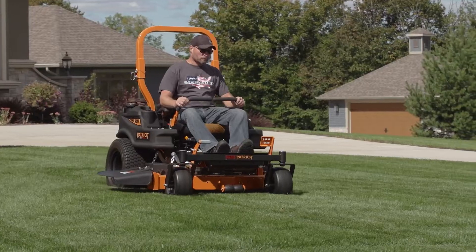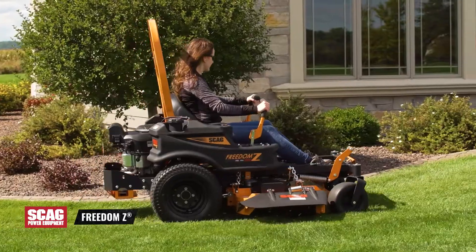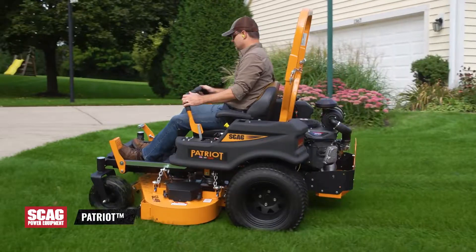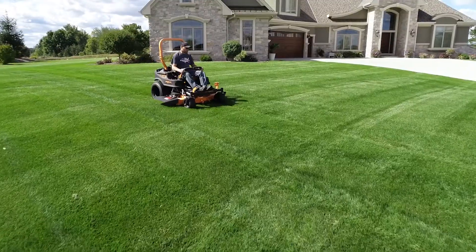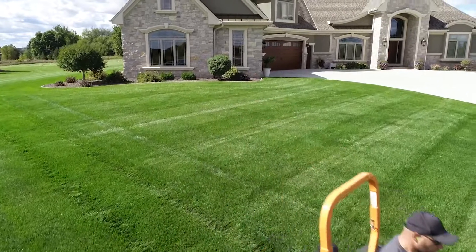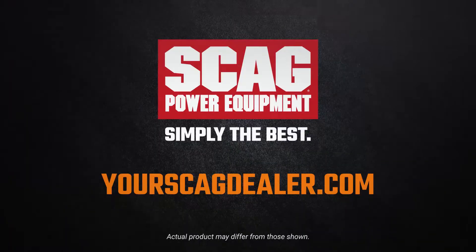They have a Skag, the makers of the best built, best cutting mowers. The Skag Liberty Z, Freedom Z, and Patriot. Now it's your turn to impress the rest of the neighborhood. You deserve it. Contact or visit YourSkagDealer.com today to find out what makes Skag simply the best.